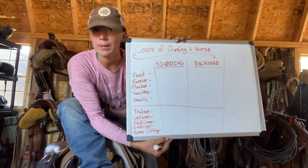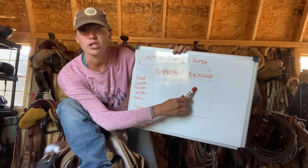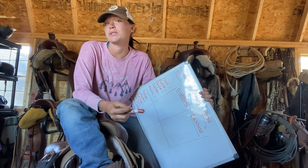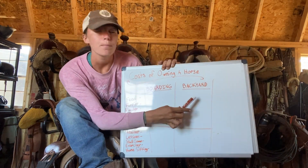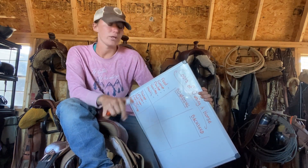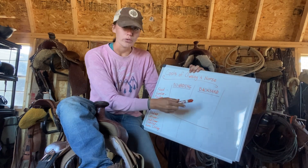We've got a nice handy-dandy whiteboard here, and I've got things separated into a few different sections. First off, we have boarding and backyard. Boarding basically means that you keep your horse somewhere else — some people want a horse but don't have the space, so they go into options like boarding. Backyard would basically mean something like we do here at Wildchild, where all of my personal horses and all of the sanctuary horses live on-site with us. The fees definitely differ whether you're boarding or keeping them in your backyard.